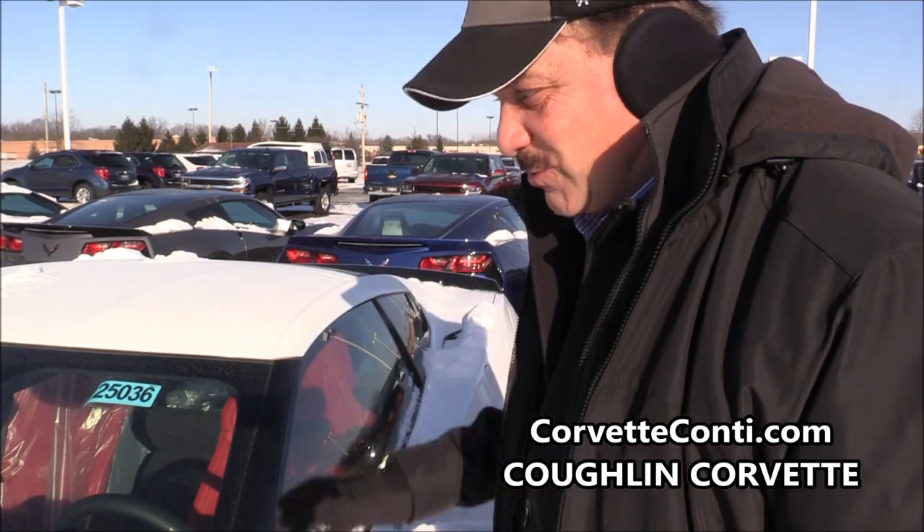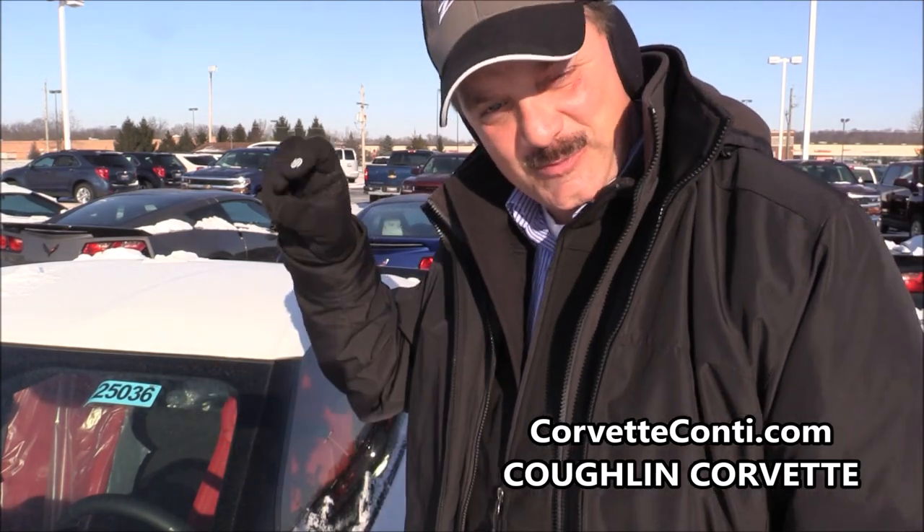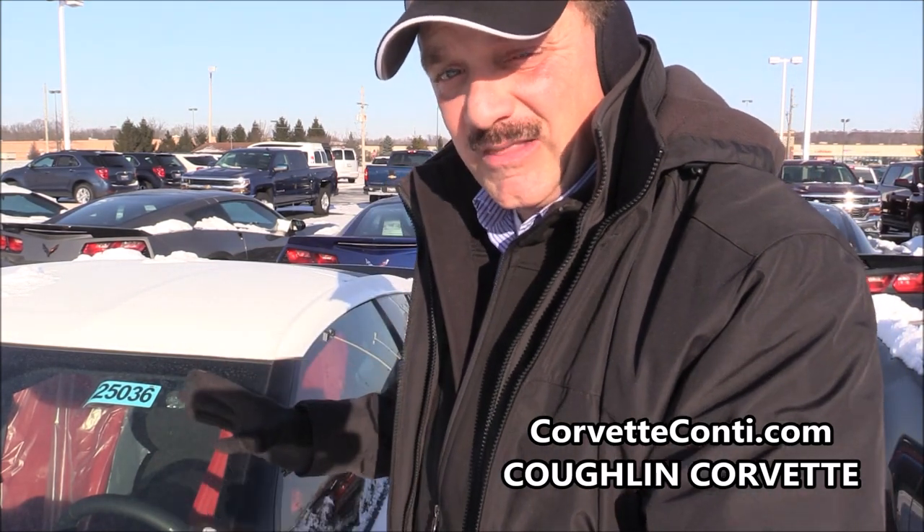Right now we've got to go outside. It is freezing cold, and I'll show you a little trick on how to open a door on a frozen Corvette. We're outside in the cold. As we told you in previous videos, we do sell Corvettes in the typical off-season and in this cold crap. We've got to get this one inside — we've got a client coming in today to look at it.